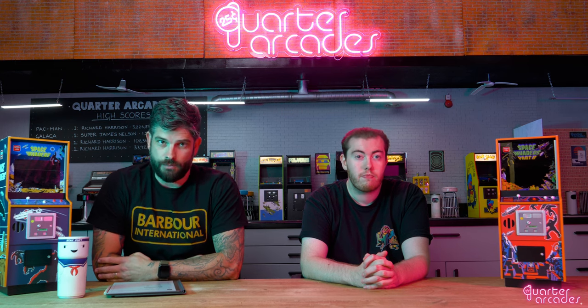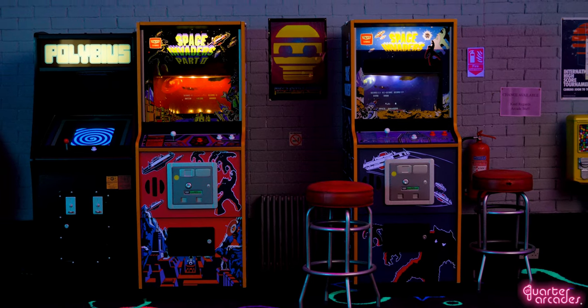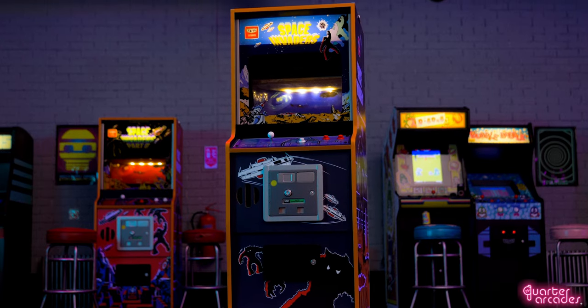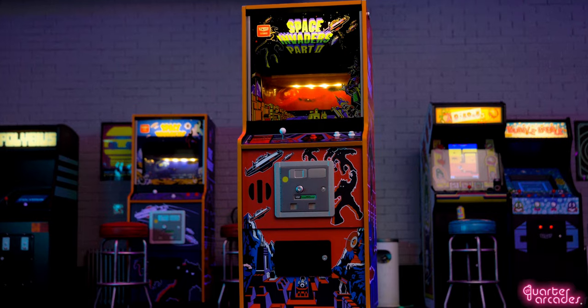Let's begin by looking at what I think most of you are waiting for, and that's our Space Invaders machines. What we have here are our new wooden samples that are about 95% complete. From all your feedback in our previous poll, we've heard you loud and clear, so as promised we will be continuing with the authentic wooden cabinets that are much more solid.